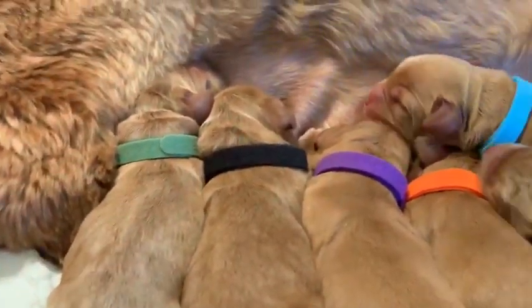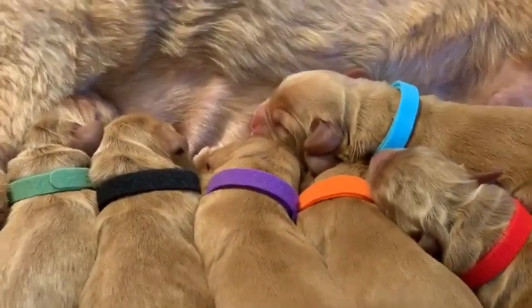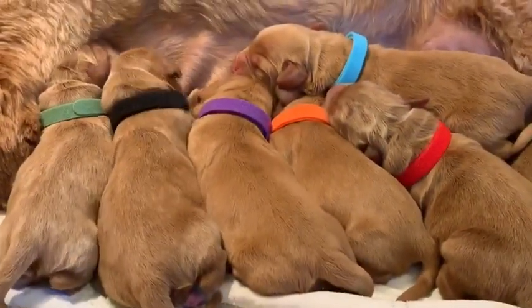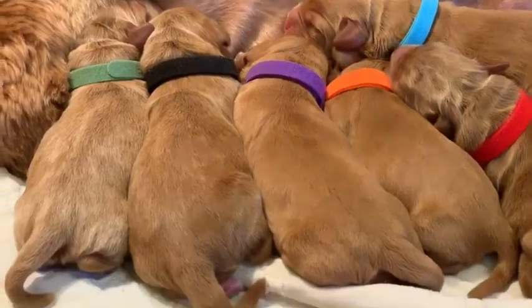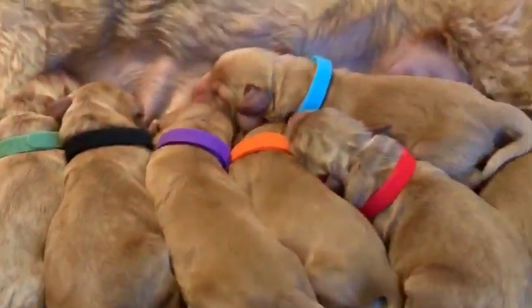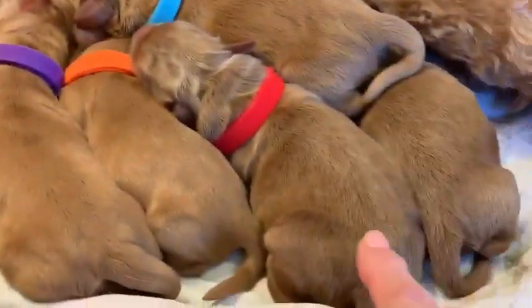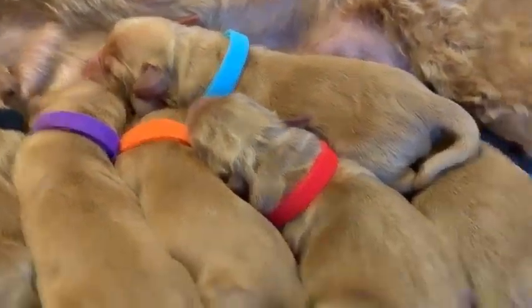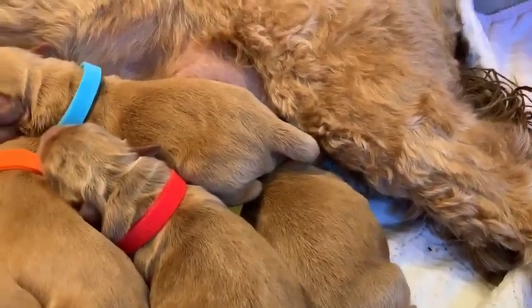So the green puppy, the first one here, is a male. The black collared is a female. The purple collared one is a female. The orange collared is also a female. The red collared is a male. The blue collared up here is a male.